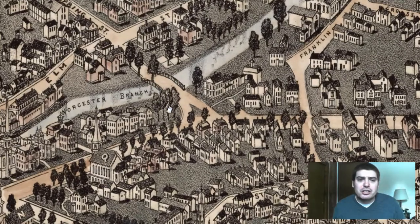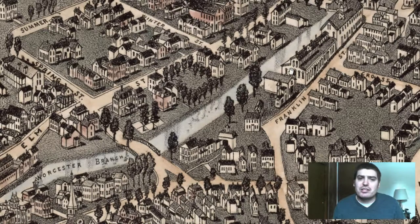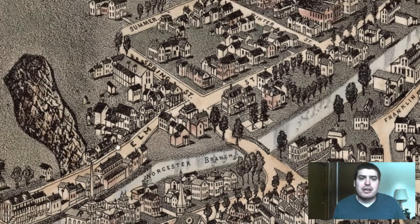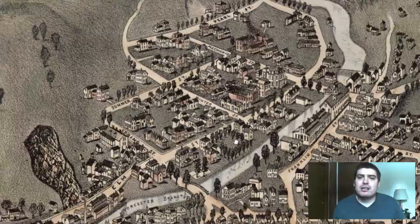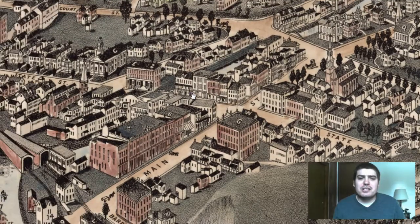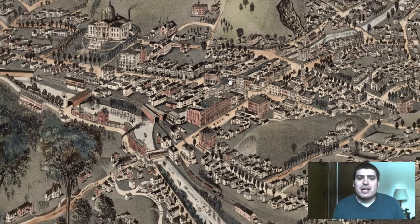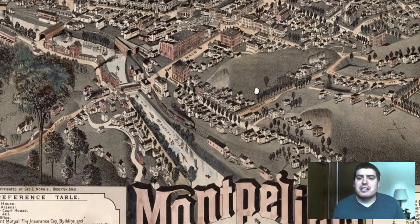Here's the Worcester branch — it's a stream of some sort. We've got a bridge going over that. We've got Elm Street, lots of houses labeled. And I'm sure Montpelier has grown immensely since 1884, when this was created.